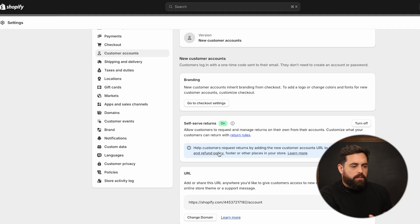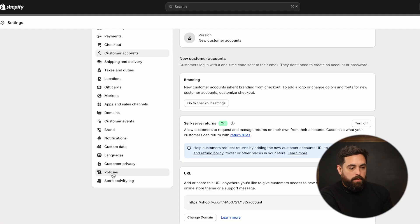Immediately you'll see a message about the actual return policy, and this is something very important because a lot of people tend to forget to either have a return policy on their website or make sure that it's actually up to date. It will give you a direct link for it, but you can always just find your policies under settings > policies.